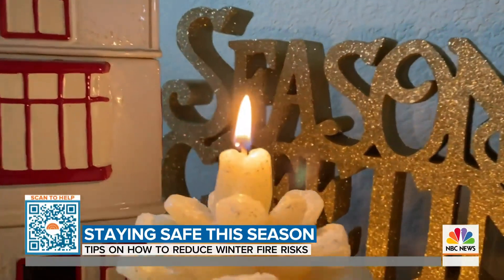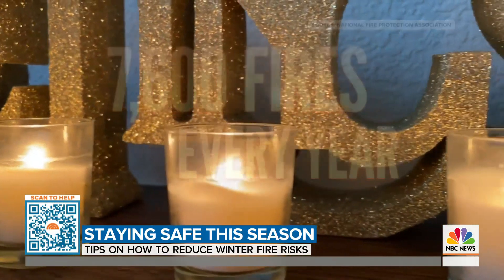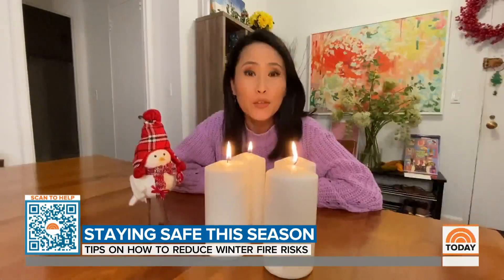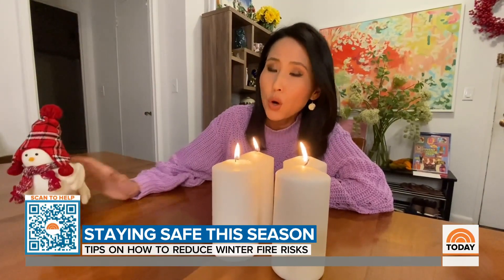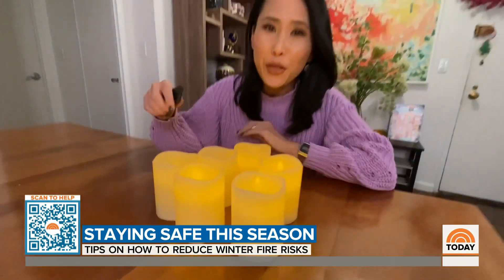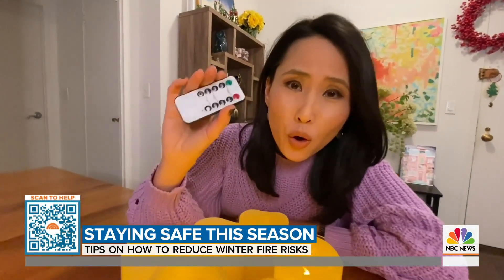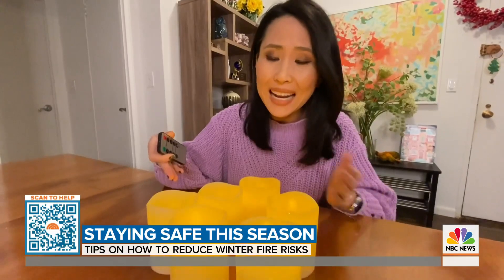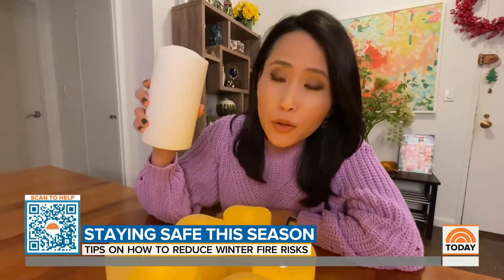Candlelight is beautiful, but these flickering flames cause roughly 7,600 fires every year, the most on Christmas Day. If you're going to light a candle, make sure there's nothing flammable within 12 inches — or better yet, go with these. They're flameless, battery-operated candles. Some even come with a remote control. They're safe, they look great, they last a long time, and they're cheaper than real candles.